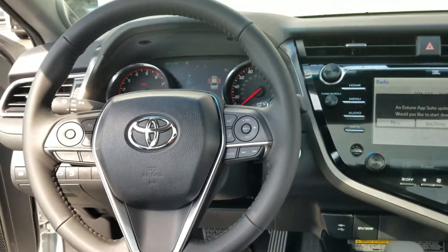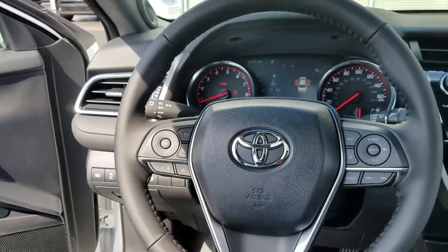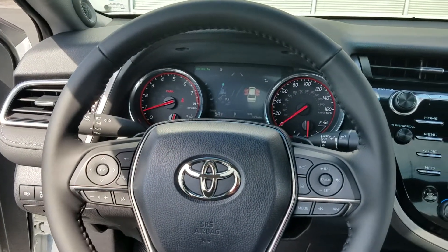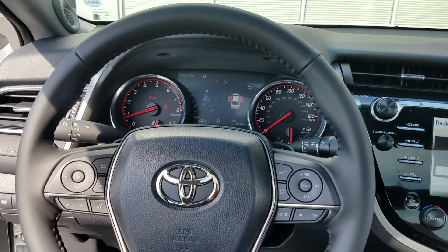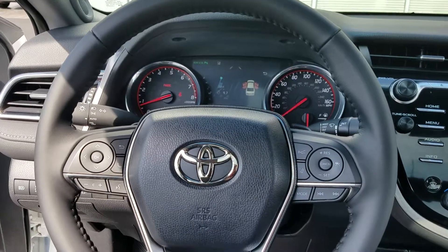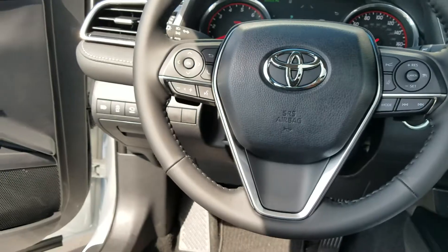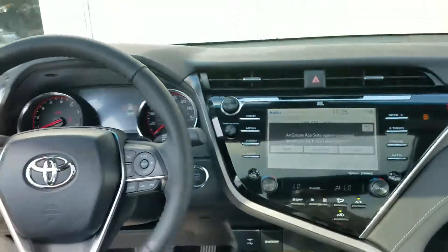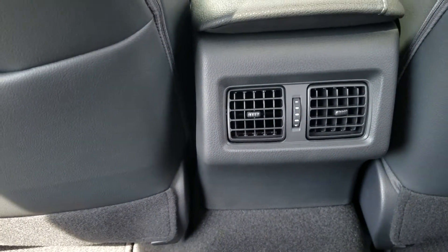It also has Toyota Safety Sense standard, so that's going to give you lane departure alert with steering assist. It has the pre-collision warning with pedestrian detection and Dynamic Radar Cruise Control. This one's got the blind spot monitors in the mirror. It's got rear cross-traffic alert, so when somebody's behind you it'll beep to let you know they're there. It also has automatic high beams. Carpeted floor mats. And there's your panoramic roof — it's got the vents in the back. You can only get that on the XSE and the XLE.